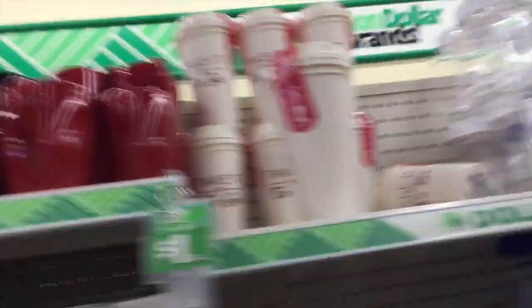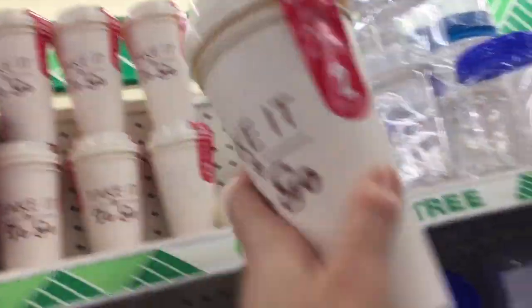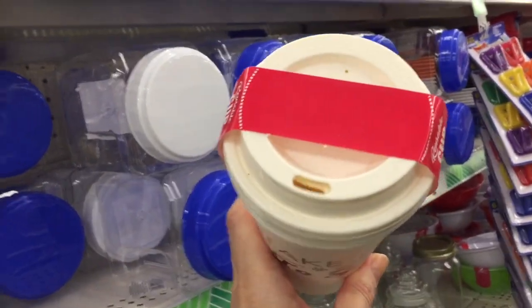They even have the little take-it-to-go cups — the reusable BPA-free coffee cups. So cute.